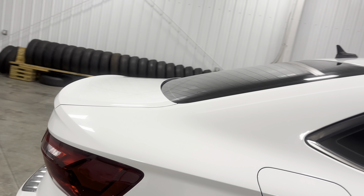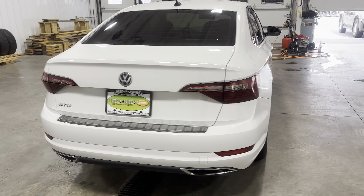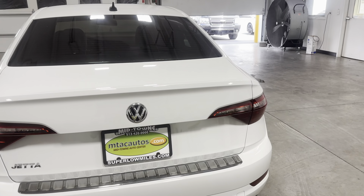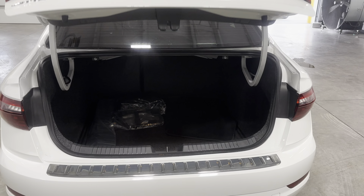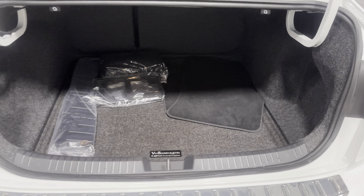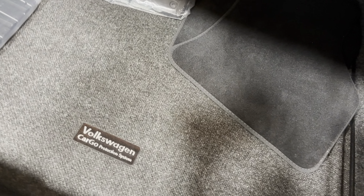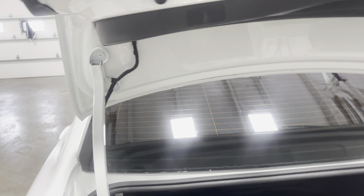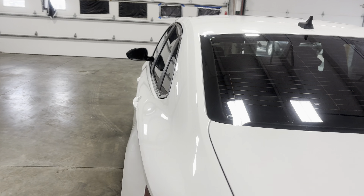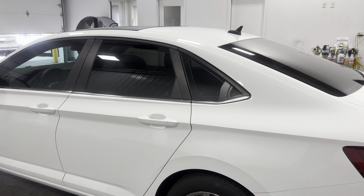It's the same exact setup out back. You got deeper tinted side and rear windows, a nice looking rear end, dual outlet exhaust, and a backup camera. You can open your trunk with your key fob, which is really convenient — it opens up by itself. Inside the trunk you have carpet and rubber floor mats already in there, and your spare tire with the jack and all the extra gear right under there.